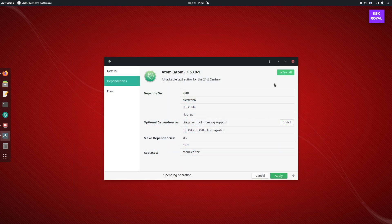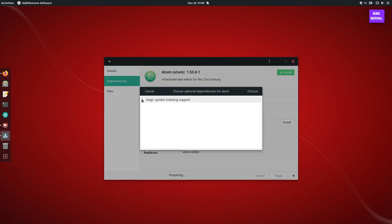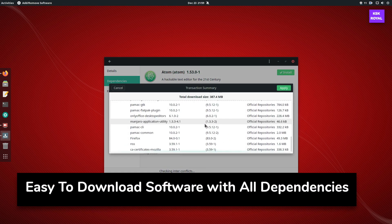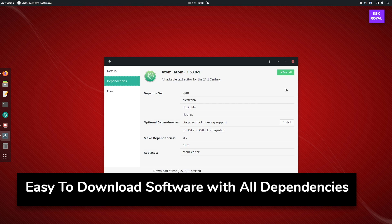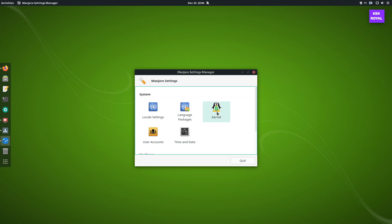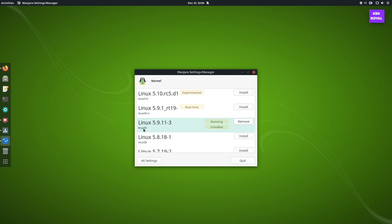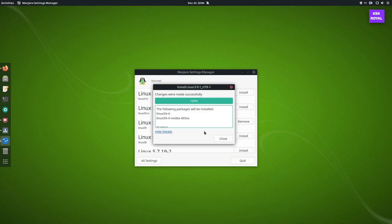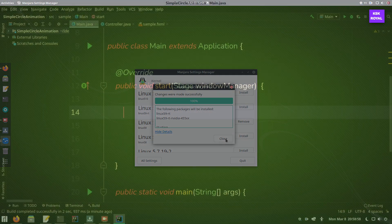The Manjaro team has simplified the way of installing third-party software. You don't need to download software from a browser and extract to install — instead, it's made available from the Software Center, which is very useful for beginners to download and install any package along with its dependencies easily. One thing I like about Manjaro is that it provides a way to install any kernel right from the built-in system application called Manjaro Settings. Overall, Manjaro Linux provides full control over your hardware without any restrictions.